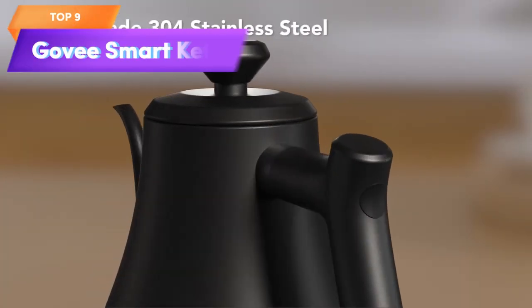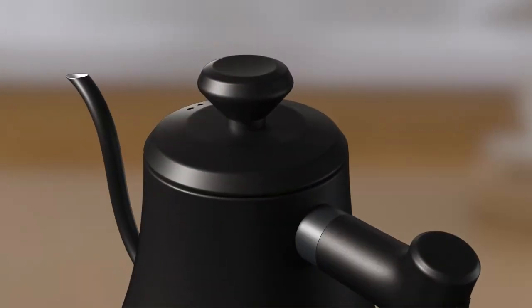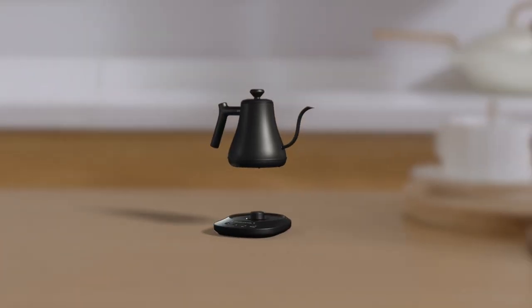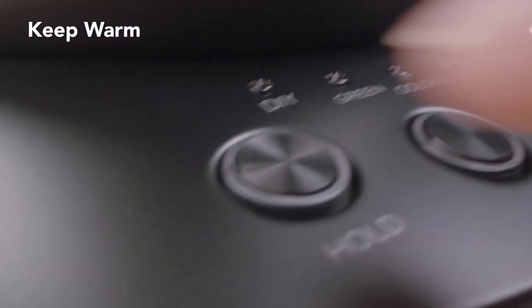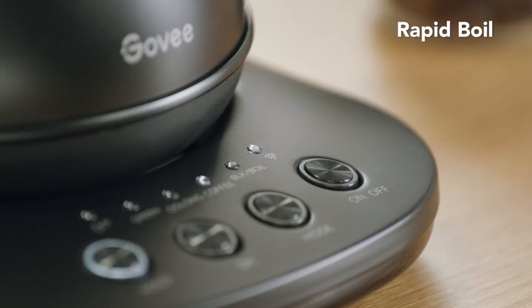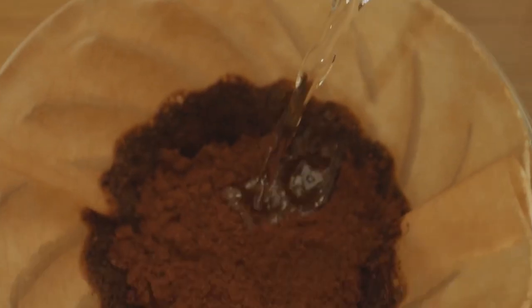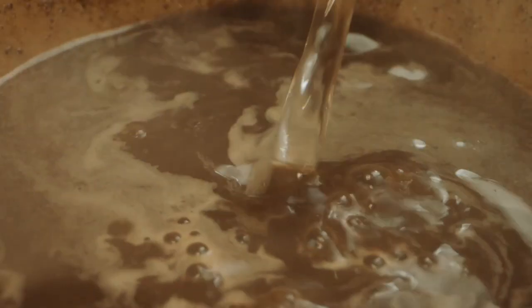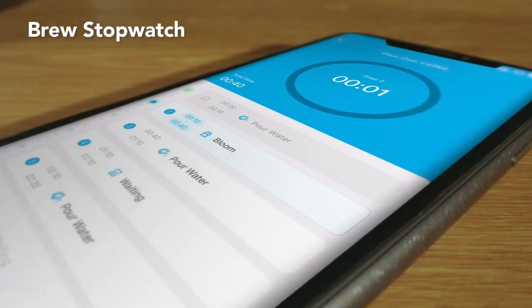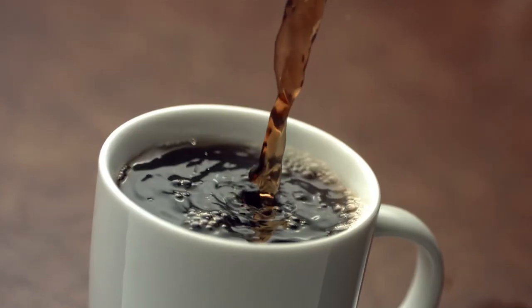Top 9 is a Wi-Fi-enabled gooseneck kettle designed for pour-over coffee and tea brewing. It features variable temperature control, a 0.8-liter capacity, and a 1,200-watt heating element. It's made of 100% stainless steel and has a sleek matte black finish. It can be controlled with the Govee app or Alexa, allowing for convenient temperature adjustments and custom presets. It's a great option for smart homes and coffee and tea enthusiasts.